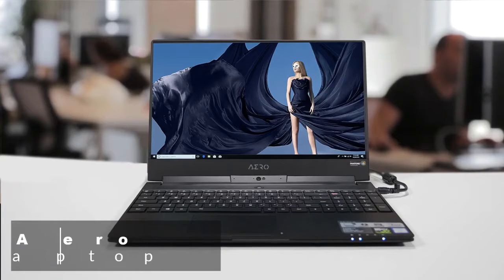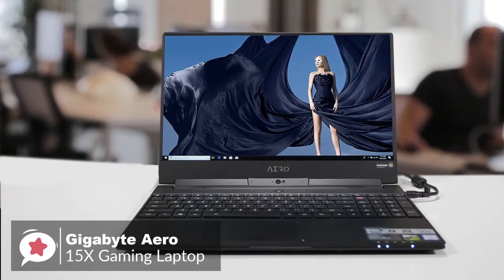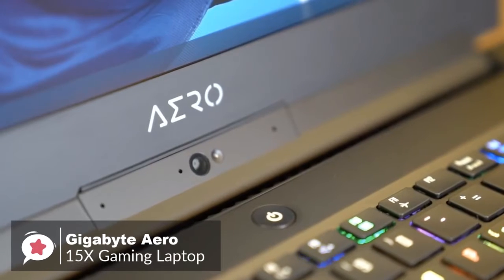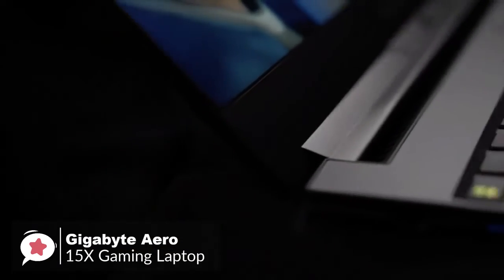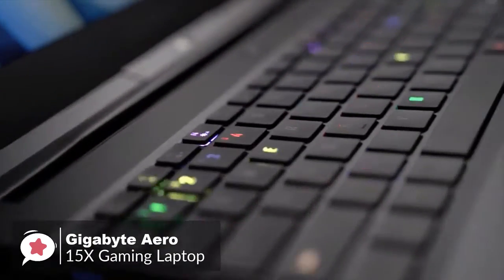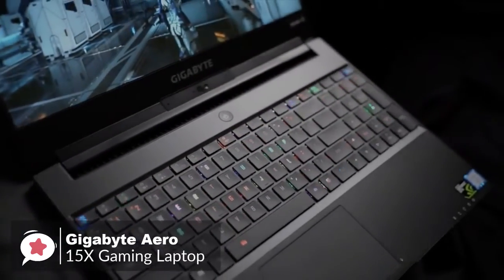At number 4 is the Gigabyte Aero 15X Gaming Laptop. The Aero 15X was already the most capable lightweight gaming laptop you could buy, but Gigabyte made the latest version even better. With an all-new 6-core Intel processor and gaming display, it offers a rare blend of performance, portability, and battery life. Let's check it out.